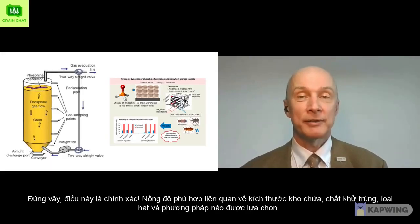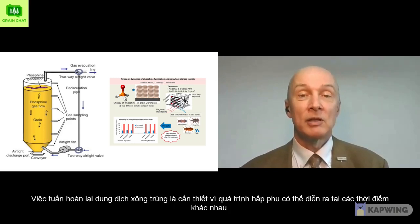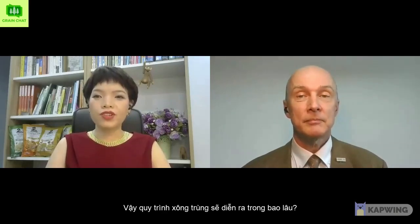Indeed, you are correct. The right concentration considering the size of the storage, the fumigant, the type of grain, and the application method must be chosen. Once applied, measurement of the concentration throughout the treatment time is mandatory. In case of adsorption or loss, fumigants must be added to remain at the right level. Recirculation of the fumigant is necessary as adsorption may take place at different times.